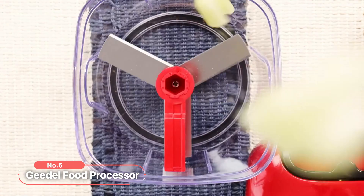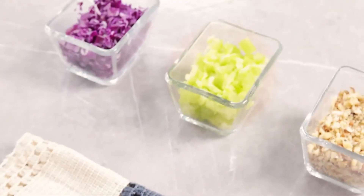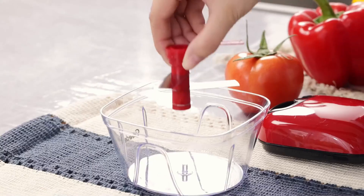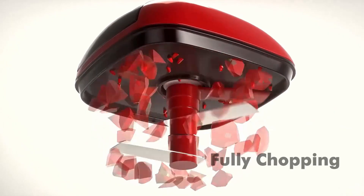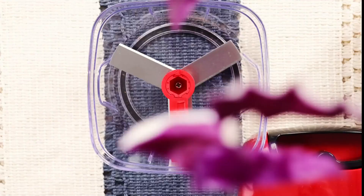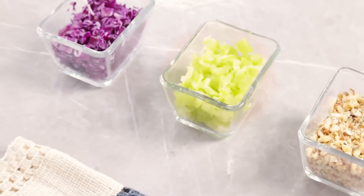At number 5 on the list is the Geedel Food Processor. This exceptional kitchen tool is designed with sharp blades, safety features, and thoughtful functionalities, making it a must-have addition to your culinary arsenal. The 420 stainless steel sharp blades deliver precise and efficient cutting, chopping ingredients in a breeze. Distributed at different heights and directions, these blades ensure even and consistent chopping, saving you time and effort. With just a few pulls of the rope, you can achieve your desired results.